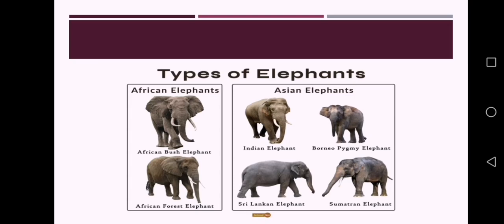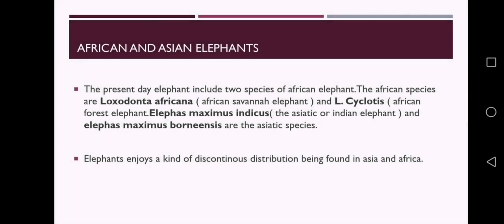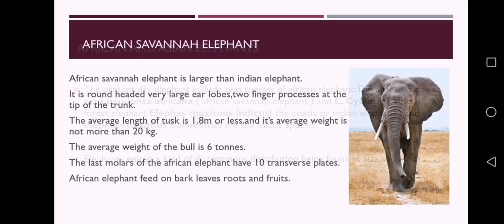The present-day elephants include two species of African elephants and two species of Asiatic elephants. The African species are Loxodonta africana, the African savanna elephant, and Loxodonta cyclotis, the African forest elephant. Elephas maximus indicus, the Asiatic or Indian elephant, and Elephas maximus borneensis, the Bornean pygmy elephant, are the Asiatic species.